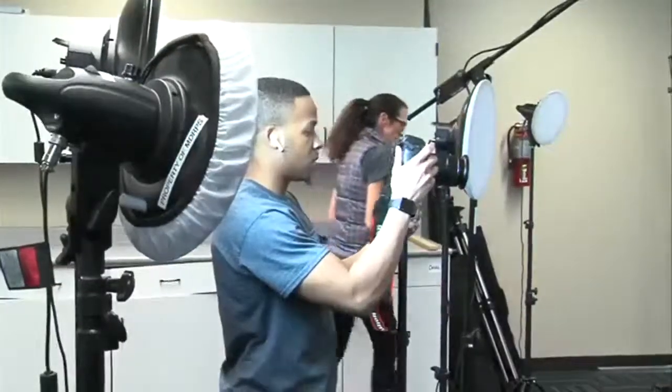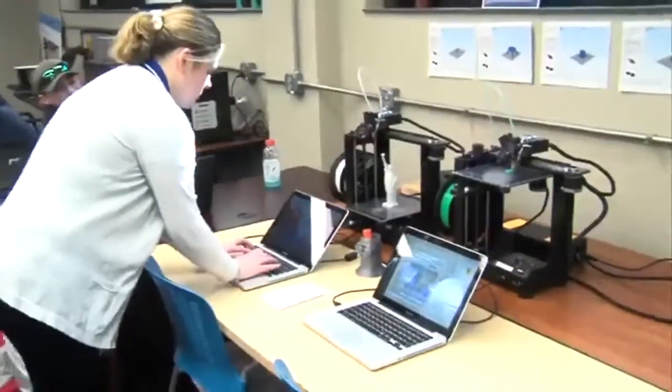The hope is that this technology will help students share ideas and develop business models. This is just a great way, I think, for students to get their hands on technology they won't be able to get elsewhere.